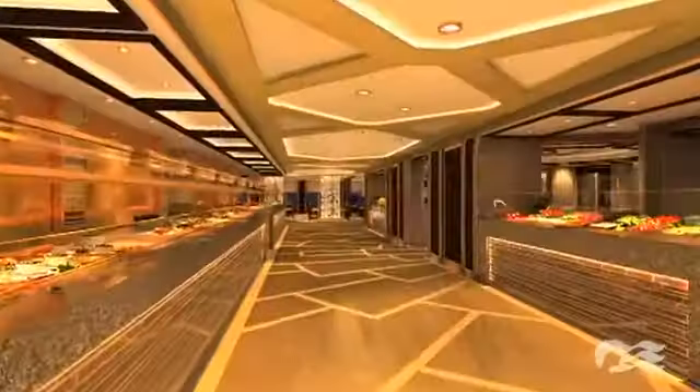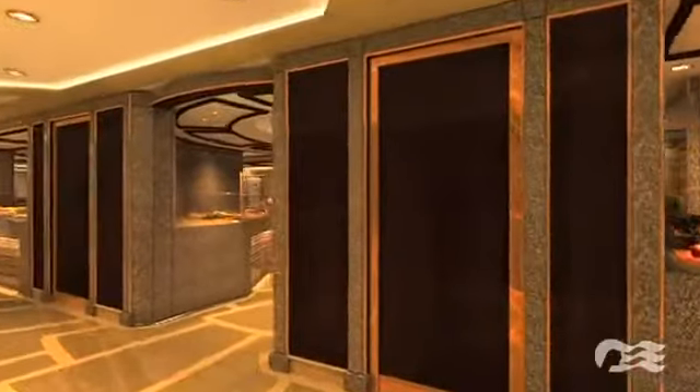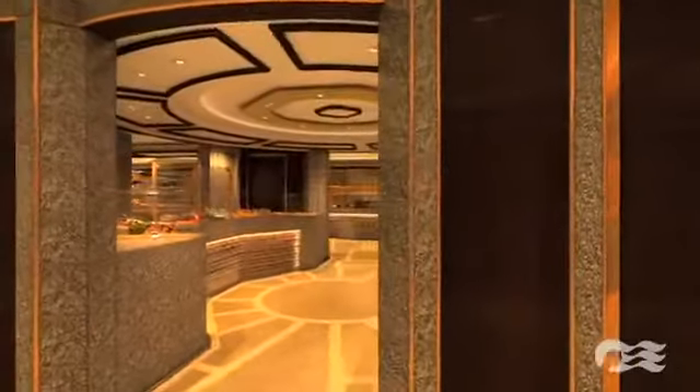The Horizon Court has doubled in size with 900 seats, plus an additional 350 seats outside on the open deck. The additional space, combined with the creation of multiple food concepts, will provide passengers with a much more intuitive environment in which to navigate, which we anticipate will all but eliminate lines. Horizon Court is our buffet dining experience, and on Royal Princess, we're going to redefine the Horizon Court concept.